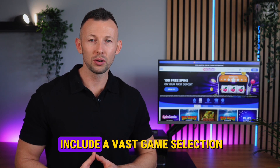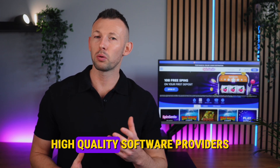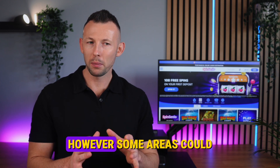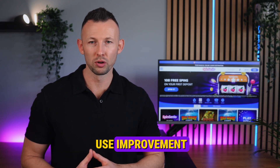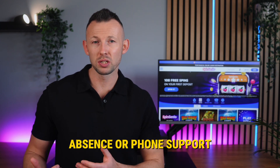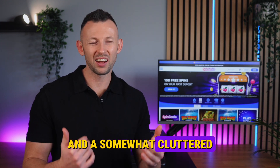Pros of Spin Genie include a vast game selection, high quality software providers and a user-friendly mobile experience. However, some areas could use improvement, like its basic game filtering options, absence of phone support and a somewhat cluttered user interface.